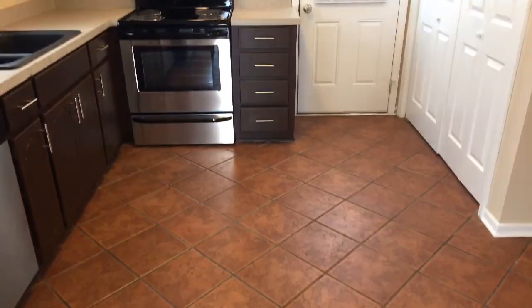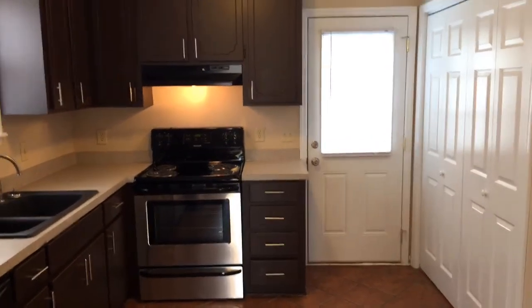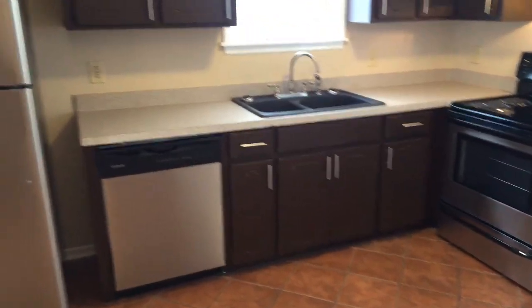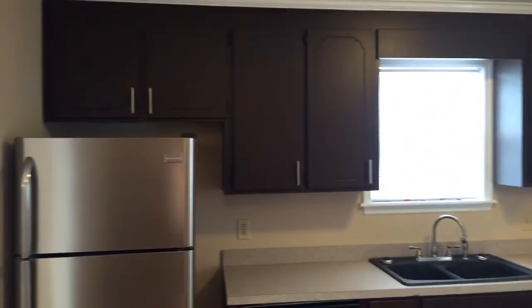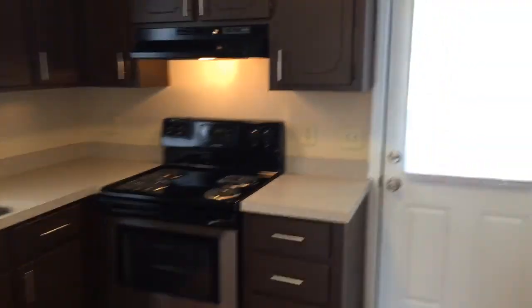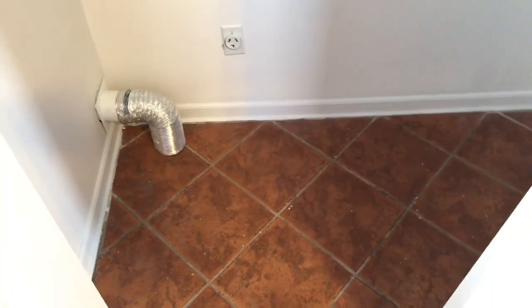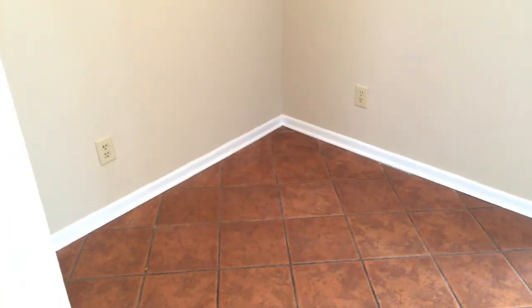Let's take a look into the kitchen. You'll notice we continue with the tile floor, but it's in the diamond shape, which gives it a nice, more sophisticated look. Here is our kitchen — stainless steel appliances, dishwasher, refrigerator, nice dark wood cabinets, and this door will take you to the backyard. We do have our full-size washer and dryer connections, and a little breakfast nook here off to the left underneath our ceiling fan.